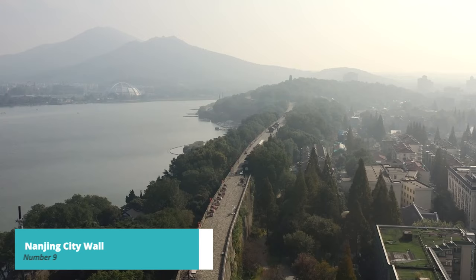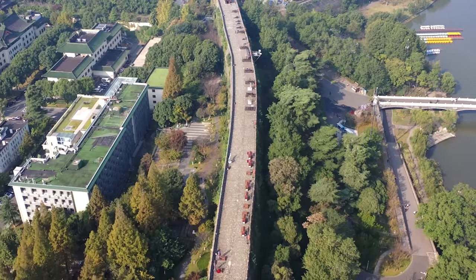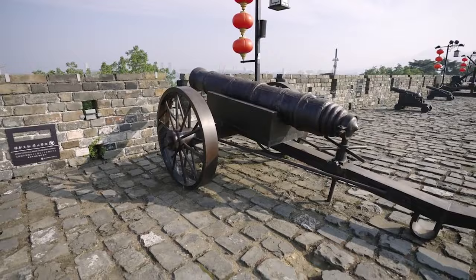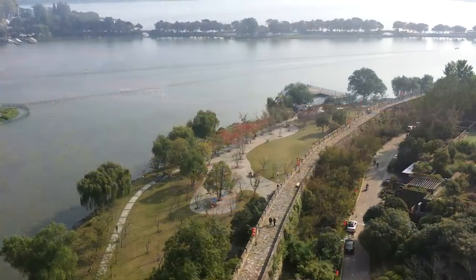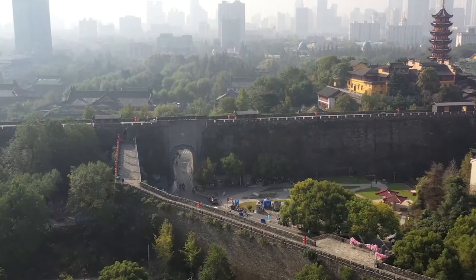Moving on to number 9, we have the Nanjing City Wall. Built during the Ming Dynasty, it stretches over 33 kilometers and stands as a symbol of the city's rich history. The wall features majestic gates, watchtowers, and ramparts, offering visitors a glimpse into the city's past and providing panoramic views of Nanjing's modern skyline.